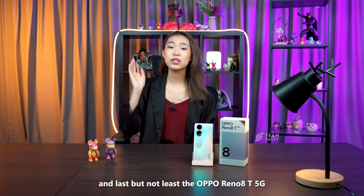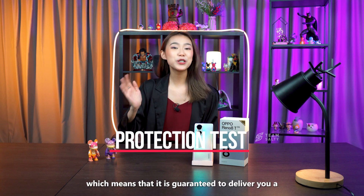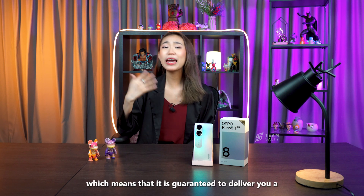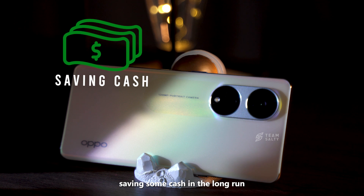Last but not least, the OPPO Reno 8T 5G has passed the 48-month fluency protection test, which means that it is guaranteed to deliver a long-term user experience. You don't have to change your phone as often, which means you end up saving some cash in the long run.